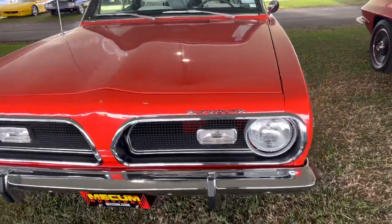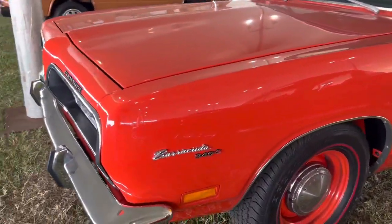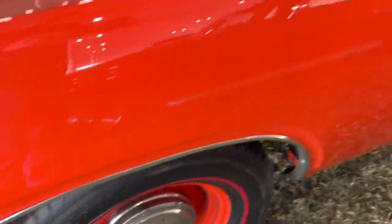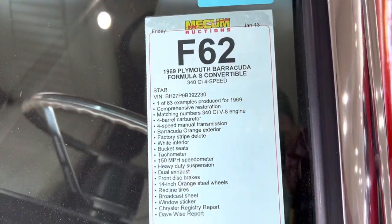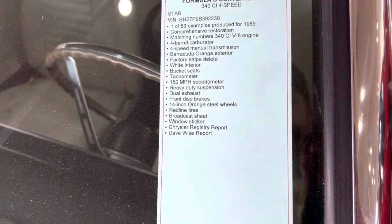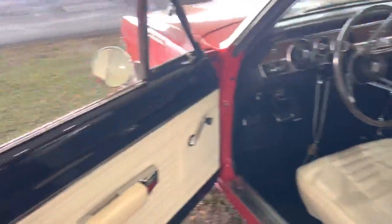Muscle Car Corner bringing you one of my favorites — I enjoy these old Barracudas. This is a 340S Formula S component, super rare car. A lot of these cars, this thing is just super sweet. These little 340s will cook. It's got a broadcast sheet, it's got everything. I don't think I've ever seen one before.